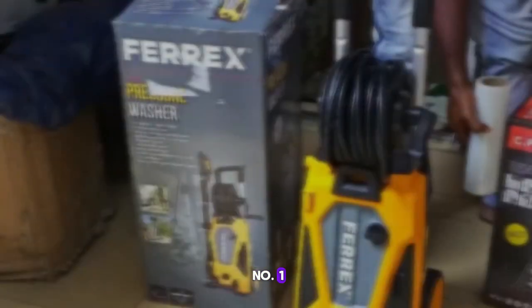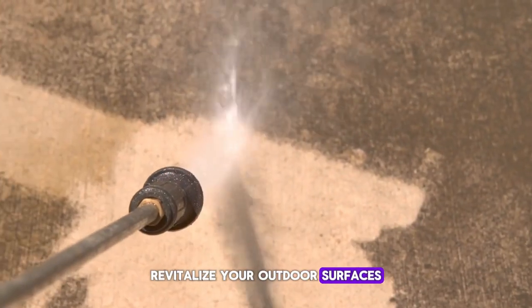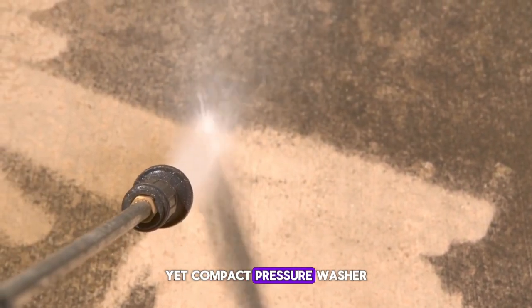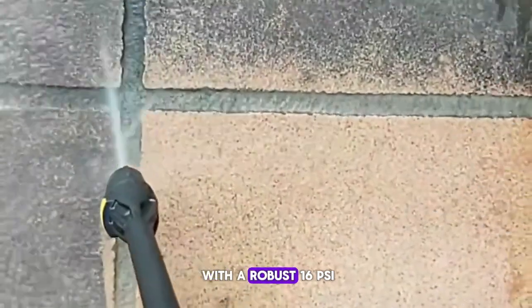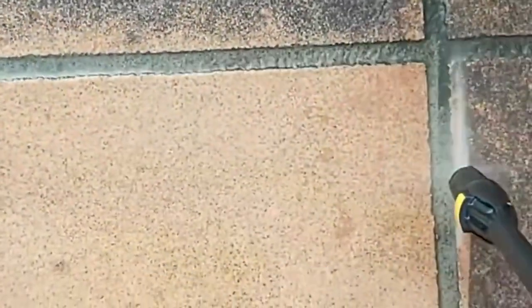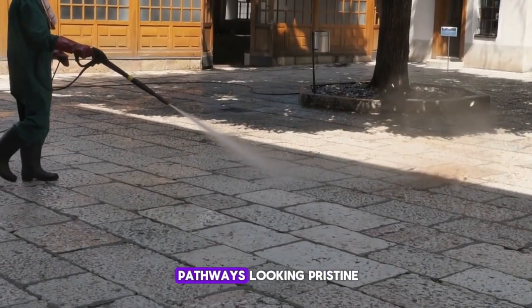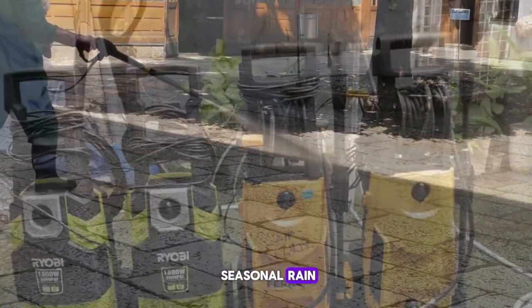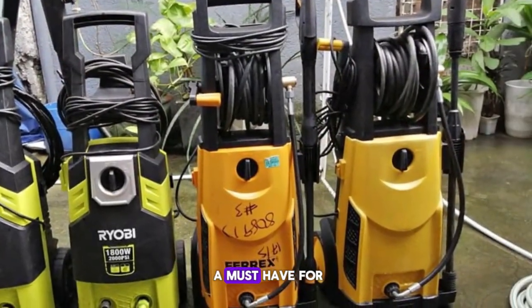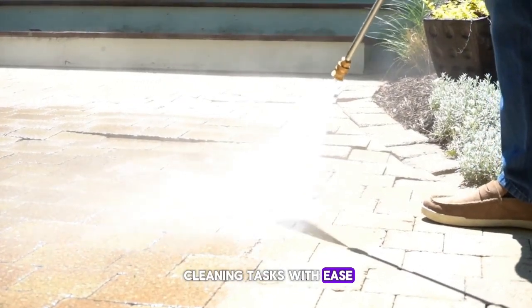Number one: Ferrex Pressure Washer. Revitalize your outdoor surfaces with this powerful yet compact pressure washer, priced affordably at $60, with a robust 1,600 PSI. It efficiently blasts away dirt and grime, leaving your decks and pathways looking pristine. Perfectly timed for the seasonal rain, this pressure washer is a must-have for any homeowner looking to tackle outdoor cleaning tasks with ease.